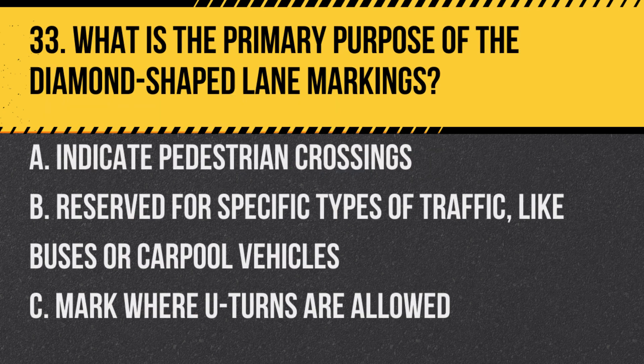Question 33. What is the primary purpose of the diamond-shaped lane markings? A. Indicate pedestrian crossings. B. Reserve for specific types of traffic, like buses or carpool vehicles. C. Mark where U-turns are allowed. Answer: B. Reserve for specific types of traffic, like buses or carpool vehicles.